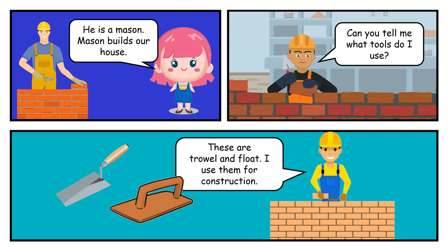He is a mason. Mason builds our house. Can you tell me what tools do I use? These are trowel and float. I use these for the construction.